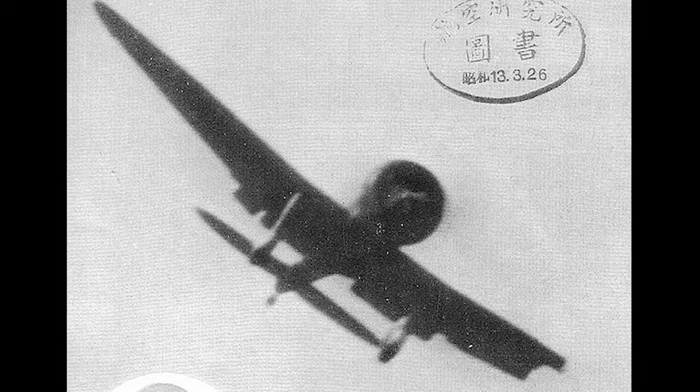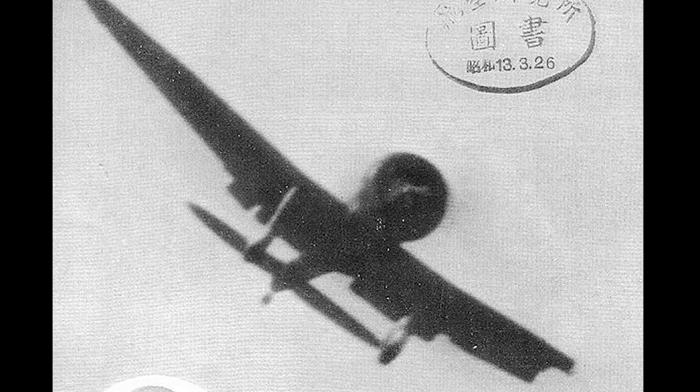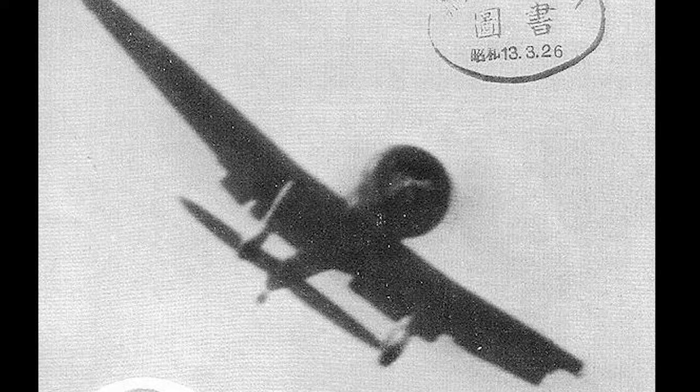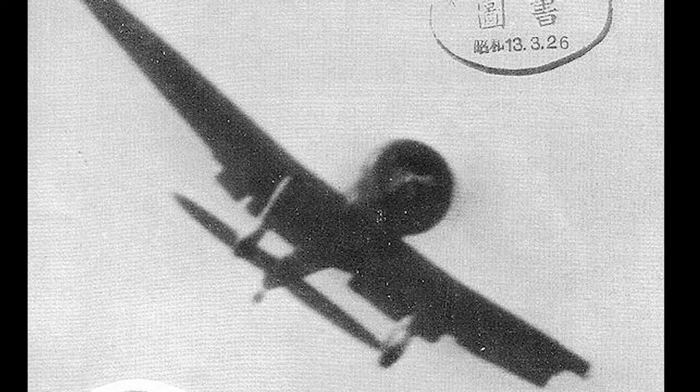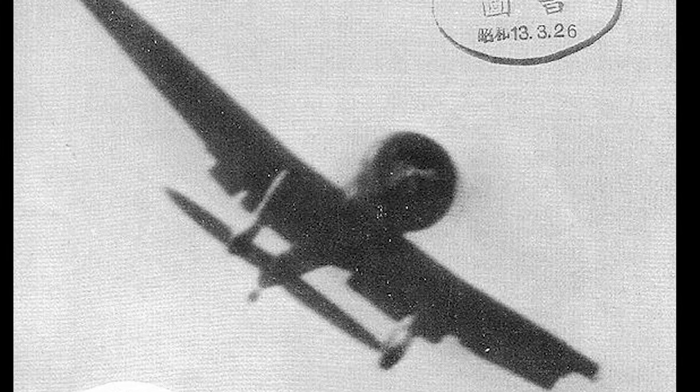The A5M also saw action in the early stages of World War II, participating in the Battle of Khalkhin Gol against the Soviet Union in 1939. Although the A5M was starting to show its age compared to more advanced Soviet fighters, it still managed to hold its own in combat.